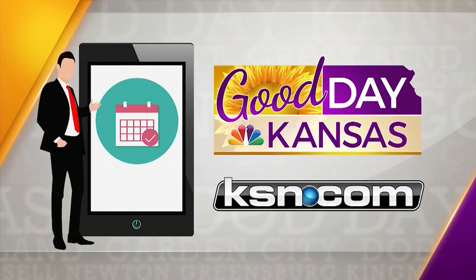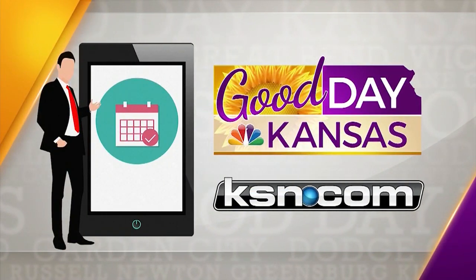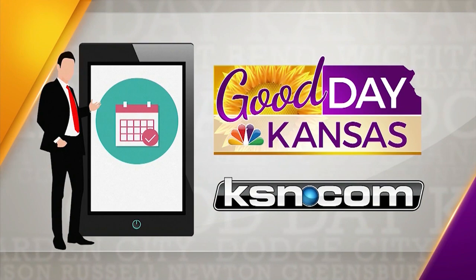Thanks for having us in today, and we'll have more on Good Day Kansas right after this. If you would like your business highlighted on Good Day Kansas, contact us at gooddaykansas@ksn.com.